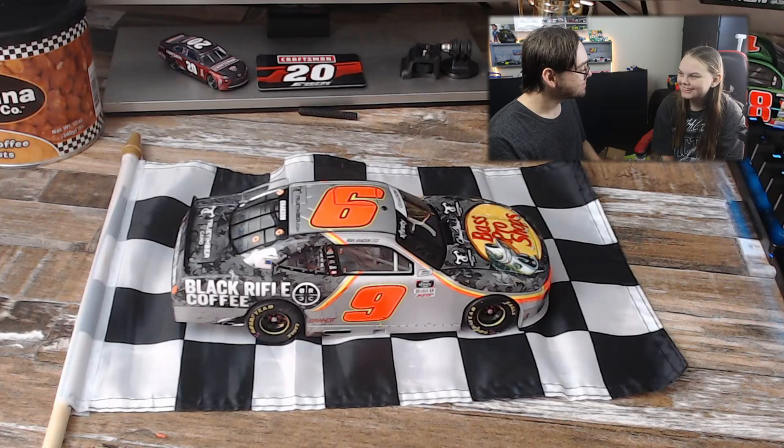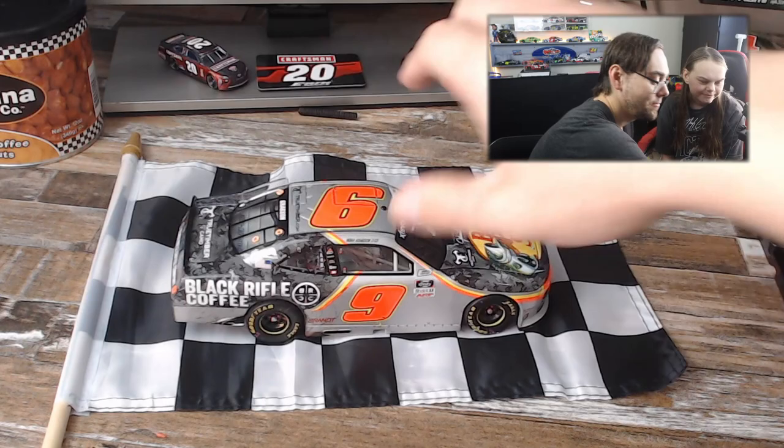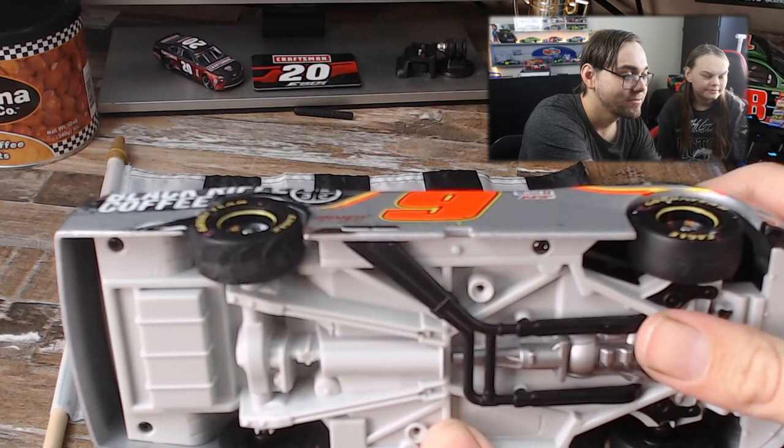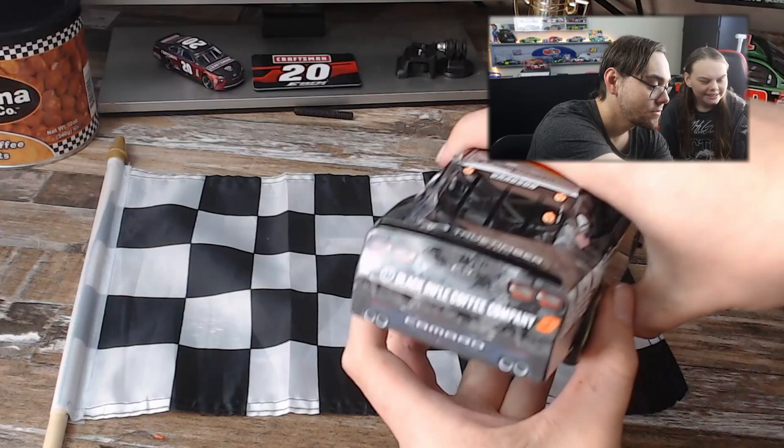We got a little dollar store victory lane made up, but this is the race win as Emily said. Race wins — Emily really liked this about the tire. The tires got some damage to it and that's why it sets it apart from all the other diecasts.